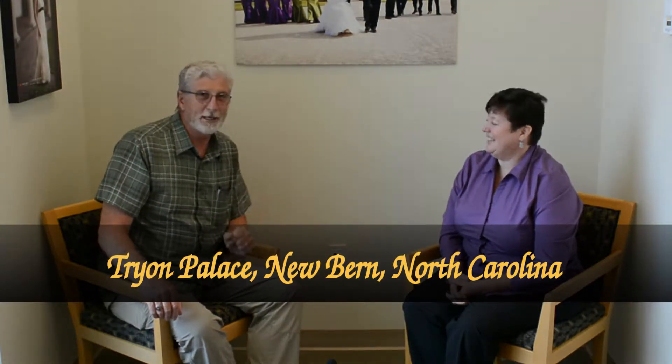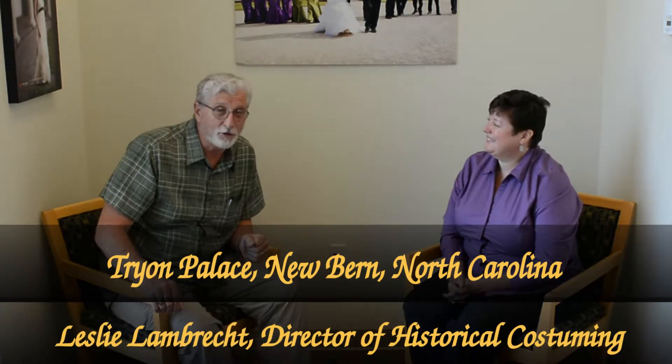I'm in a very special backyard this week. I'm in New Bern, North Carolina. Unless you're from this area or you're a real historian, you probably don't know anything about New Bern, North Carolina. And that's what we're here to do.